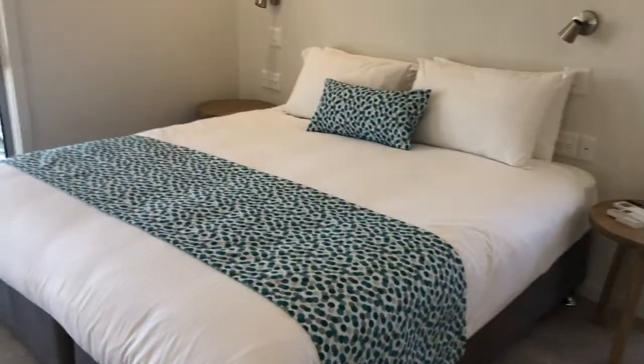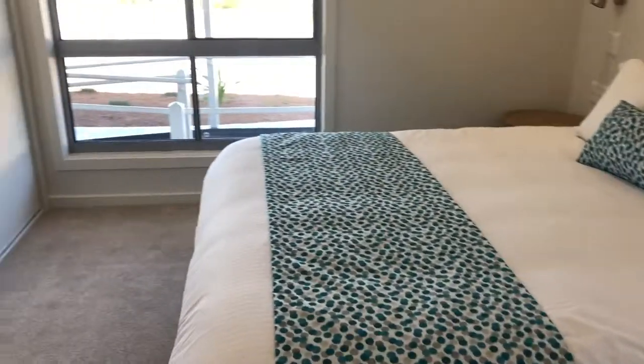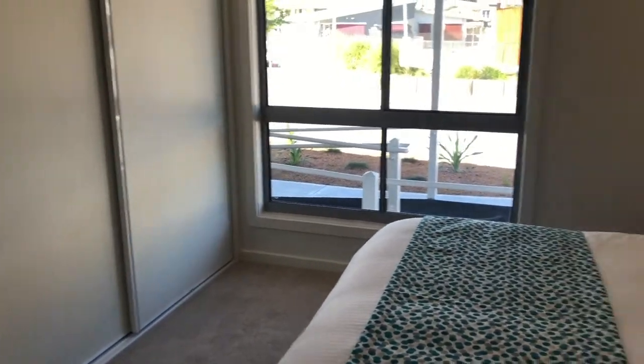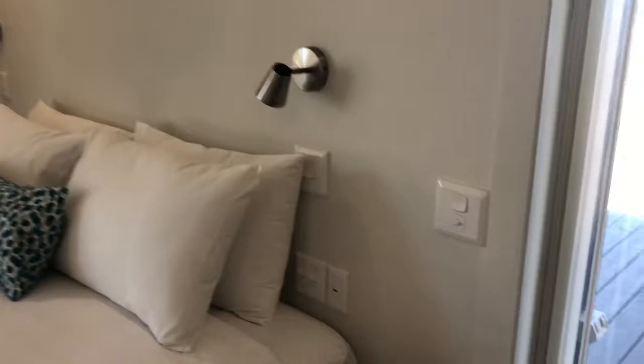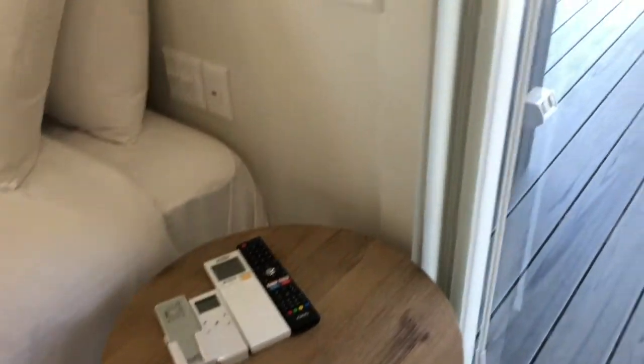The bed can split into two singles, there's a wardrobe, and it's got great enlarged light switches. Everything is operated by a remote control, and this one's got a back deck as well.